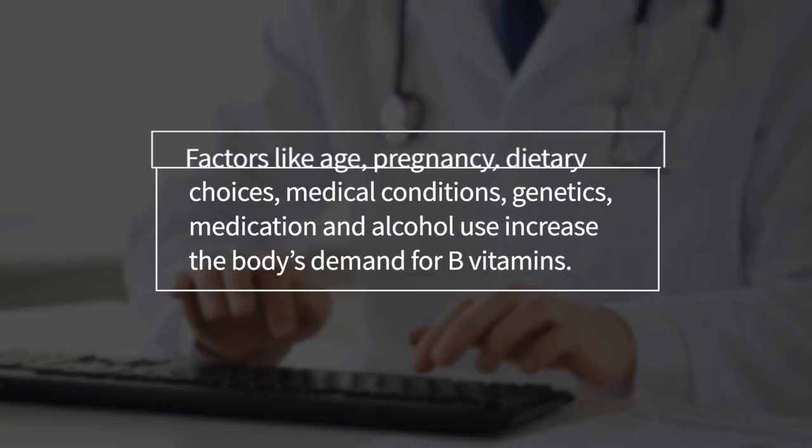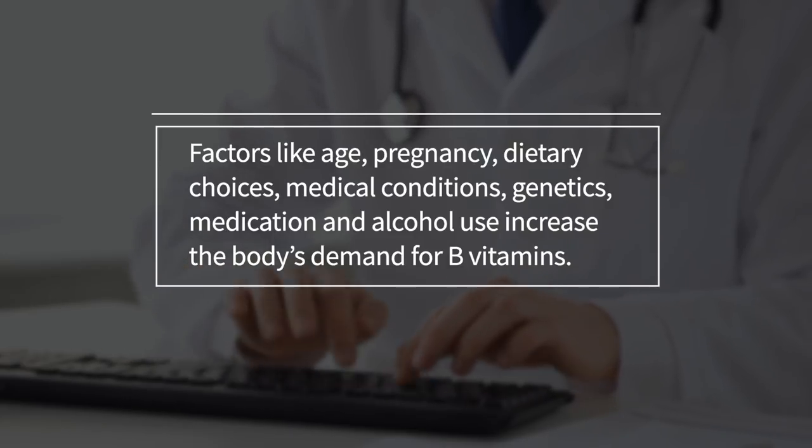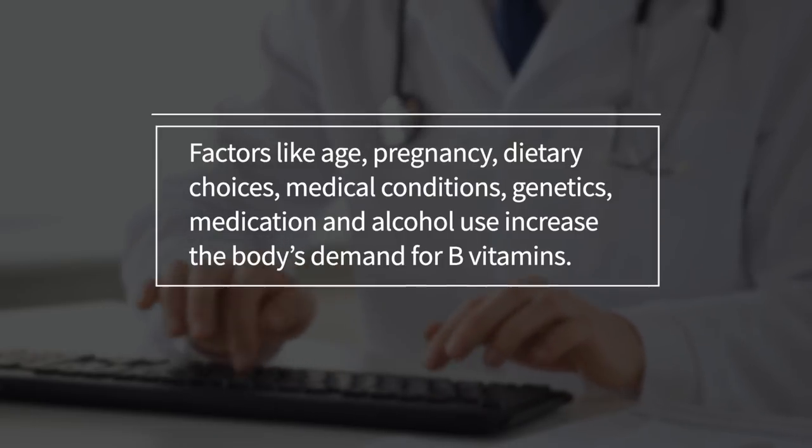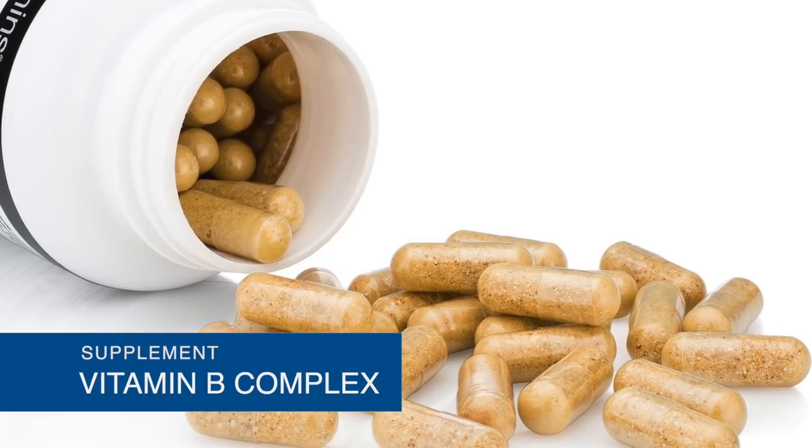However, factors like age, pregnancy, dietary choices, medical conditions, genetics, medication, and alcohol use can increase the body's demand for B vitamins. In these circumstances, supplementing with B vitamins may be necessary.